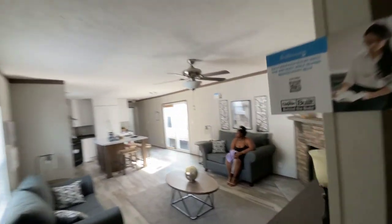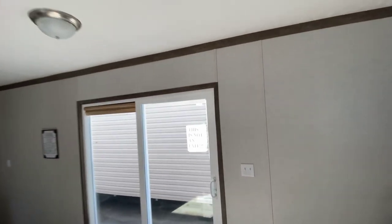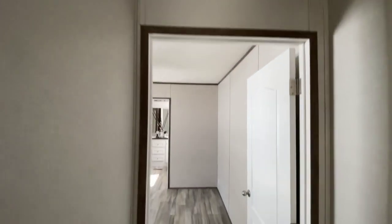We're walking back down the hallway. Again, this is the living room. You got a little ceiling fan up there. A little patio — slide them doors. That's a long way down. A long way down. You got a light right here.